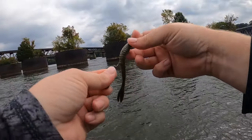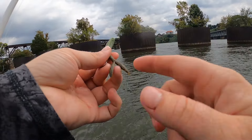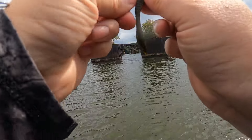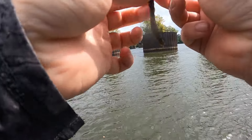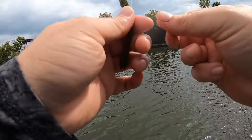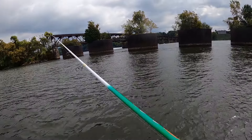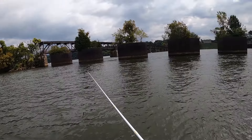I got him on the Berkley Maxscent Flatworm, but I actually took scissors off camera and split the tail on it just to give it a little bit of action — so it wasn't just a straight tail flatworm deal. Wanted it to have some movement. Sometimes you got to modify stuff and make it the way you want. I'd like to have had a better smallie to go with it for the Pickwick slam, but we'll take it. Pickwick slam!